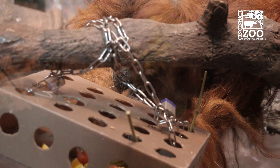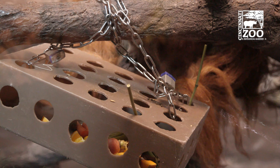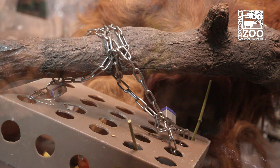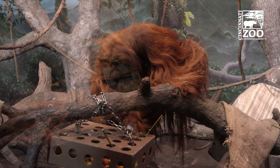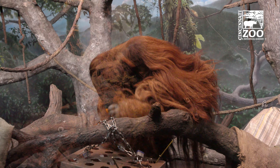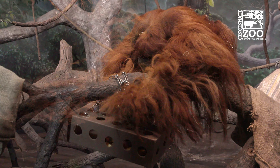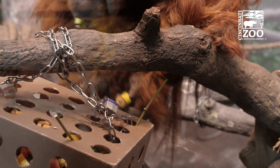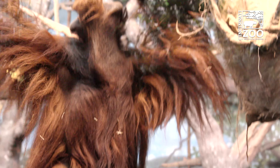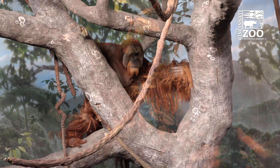A lot of his enrichment is manipulative-based in terms of having him mentally and physically work out the puzzle. We want to challenge his mind. He is super intelligent — if I have to compare it to humans, it would be the intelligence of a child of about five or six. Of all the great apes, orangutans are kind of the thinkers, the problem solvers. They tend to sit and think; they don't always act right away. They can sit, look at something, and realize that's going to take more time than they want right now, go do something else, and then come back to the puzzle feeder.